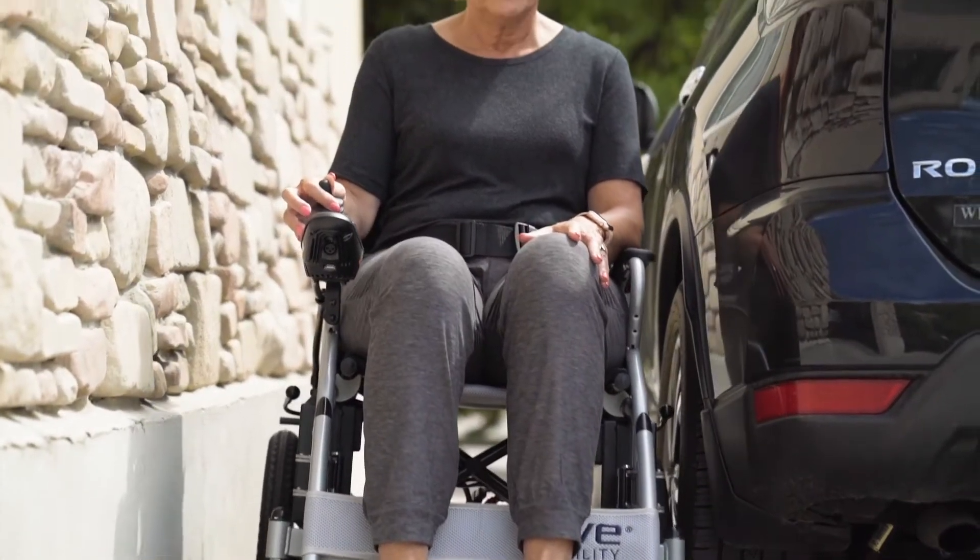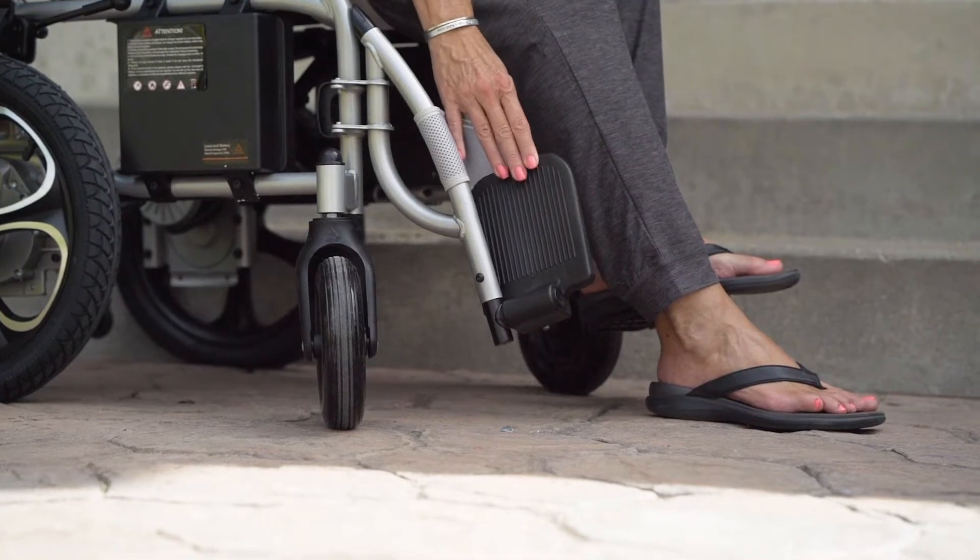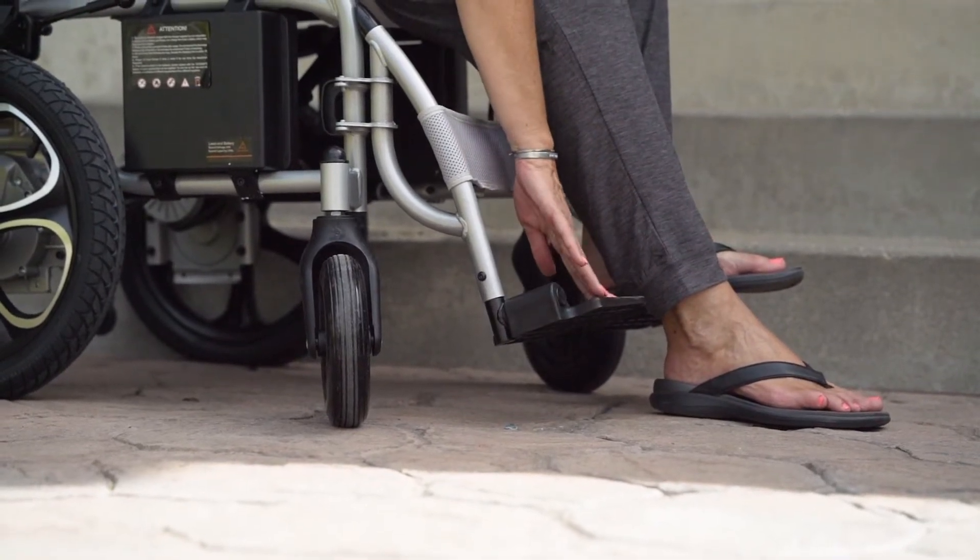Its width is only 27 inches, making it great for maneuvering around the house. It's even more compact when folded, with its folded width being only 16 inches.